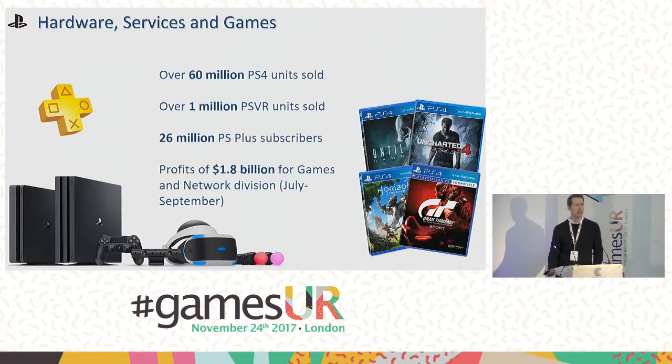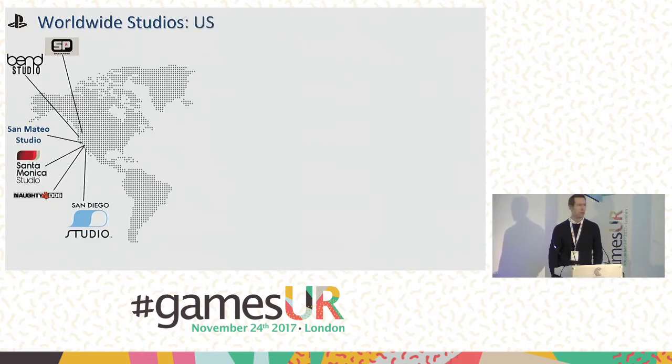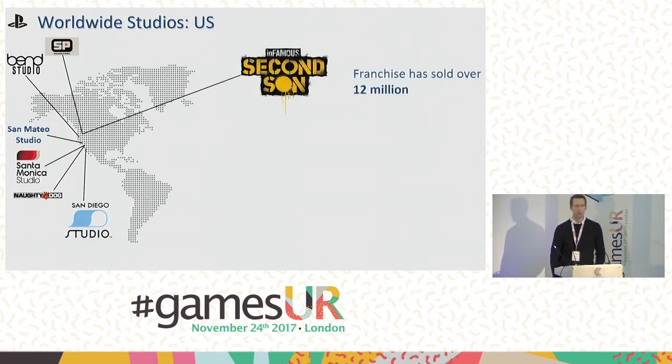Let's have a look at the games — that's really what we're focused on today. Worldwide Studios is a very literal name. It's a group of studios spread across the world, focused in North America, Europe, and Japan. You may recognize a couple of these logos, but to get a good idea of who they are and what they make, let's look at some of the more famous titles.